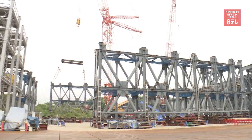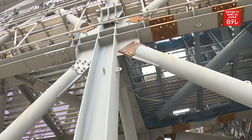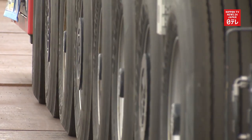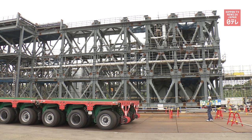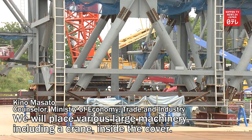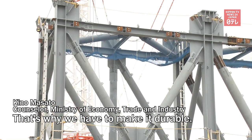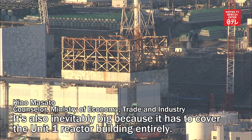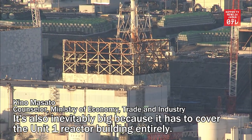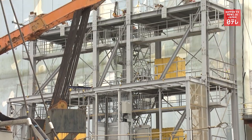The new cover is being made sturdier than the old one. Workers are tentatively assembling the cover in an area where radioactive levels are lower. After checking the height and placement, the cover will be reassembled over Unit 1. The new cover is scheduled to be set up during fiscal 2023 through March 2024.